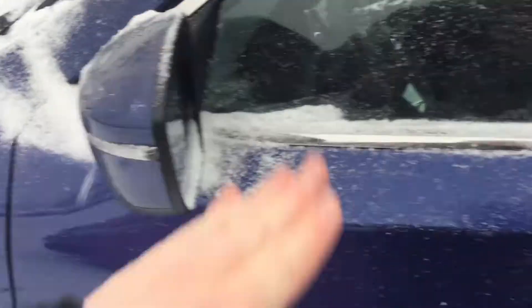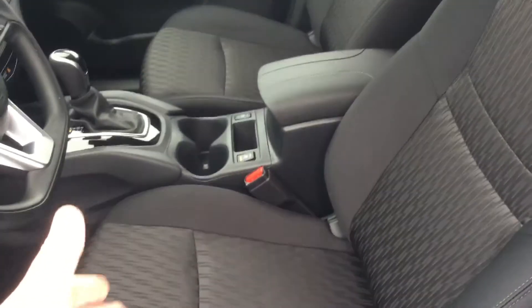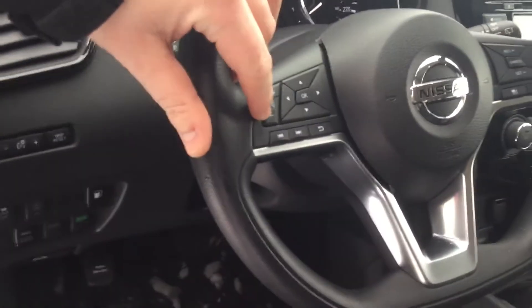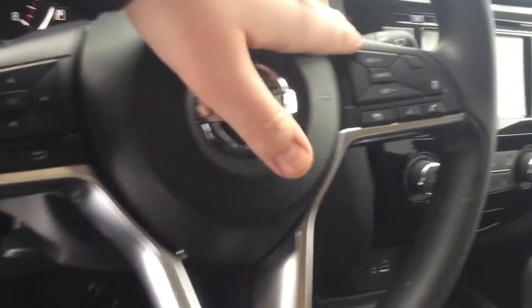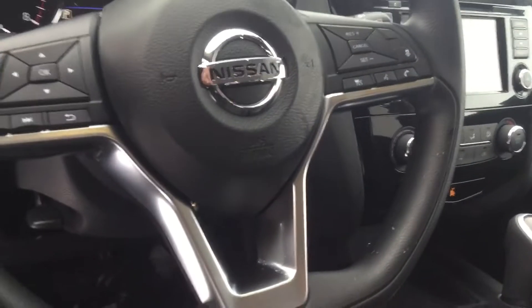Side mirrors are heated — great feature in the wintertime — and keyless entry to get inside the vehicle as well. Got your power driver's seat, front heated seats, and your steering wheel with volume control options on this side, cruise control with adaptive cruise control, and Siri hands-free with Bluetooth connectivity.